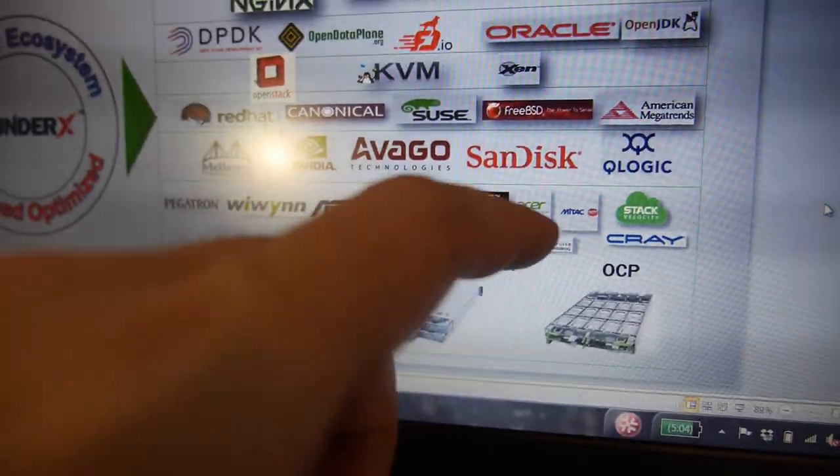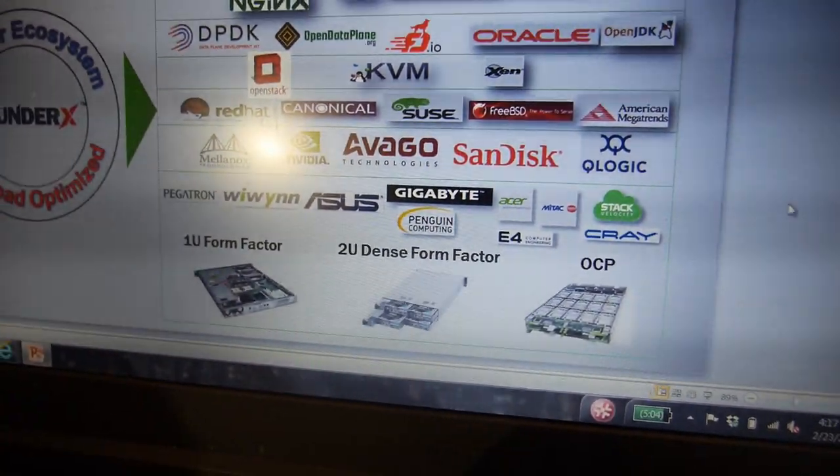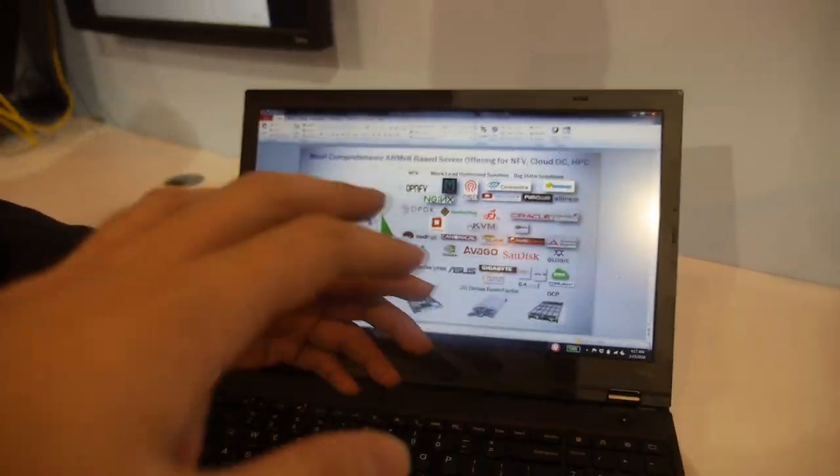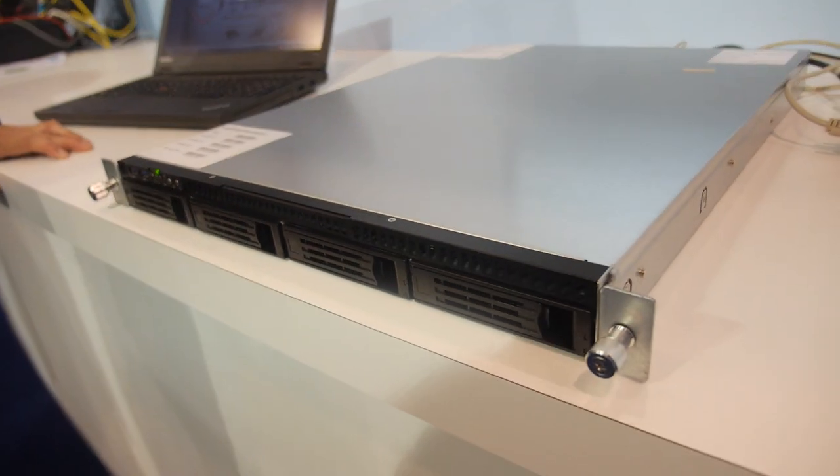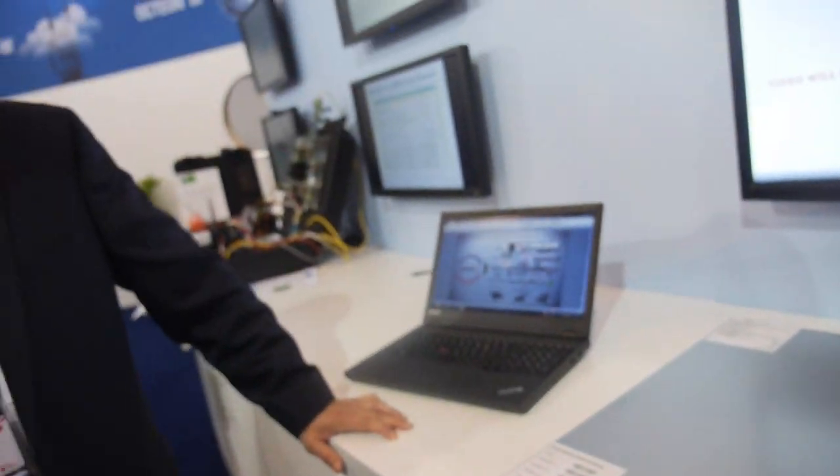And Acer is doing a bunch of servers, and MiTAC as well — these are all ODMs. There are even more than what's shown on the slide — there wasn't enough space. We do have more partners and customers, absolutely. It's going to be a busy year in 2016, and this is already in mass production, with several of these designs shipping. There are also more OEMs beyond what we've shown here. Thank you.